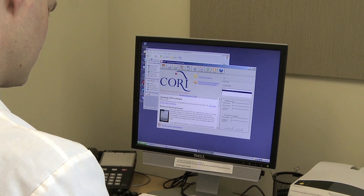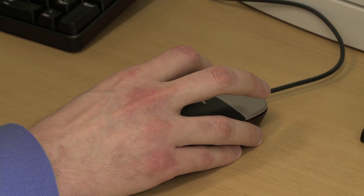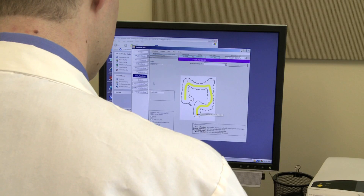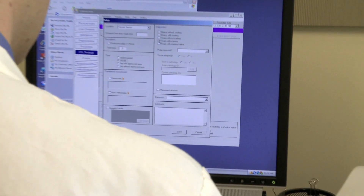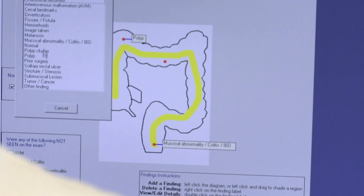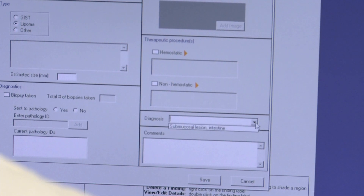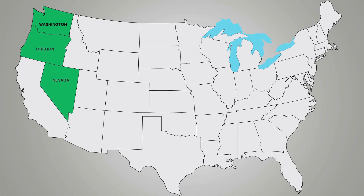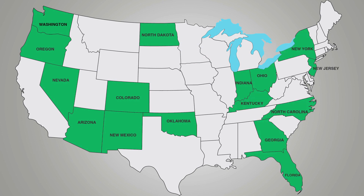We do those studies based on data collected using a specialty electronic health record, which we developed here at CORI. We wanted to show that we could initiate a quality measures program using data collected during clinical care only, collected into an electronic medical record. Endoscopists in 16 states were provided secure web-based reports on the quality of the colonoscopies they performed, based on current recommendations from professional societies.